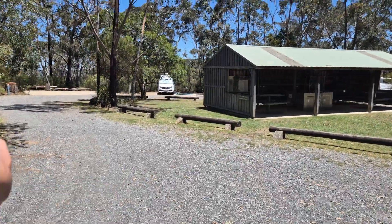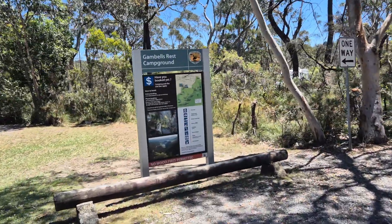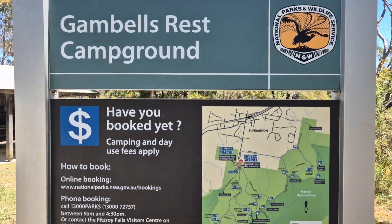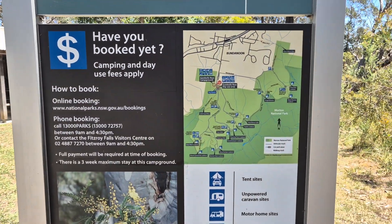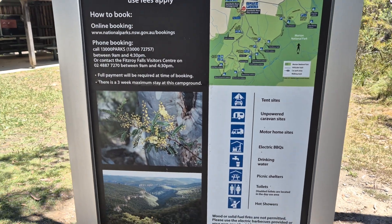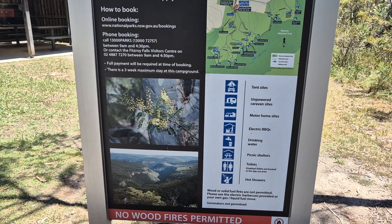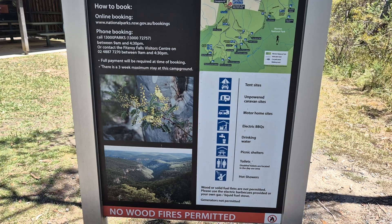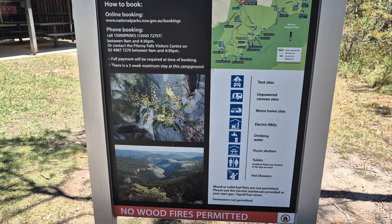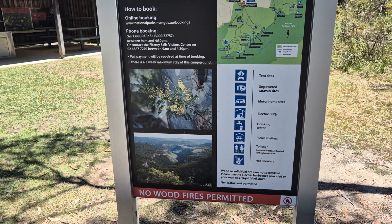You come in and drive one way around. You book online through New South Wales National Parks. The signage lists: tents, unpowered caravan sites, motorhomes, barbecues, drinking water, picnic shelters, and disabled toilets. I believe the actual disabled toilets are in the picnic area across the road, and you've got the normal toilets here. No fires, no liquid fuel.